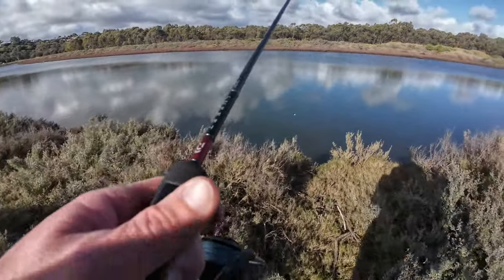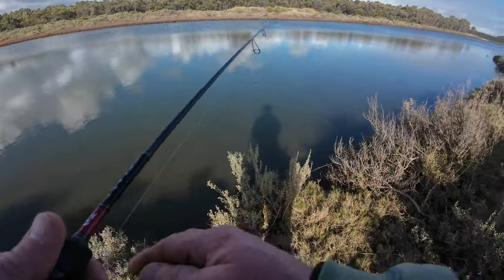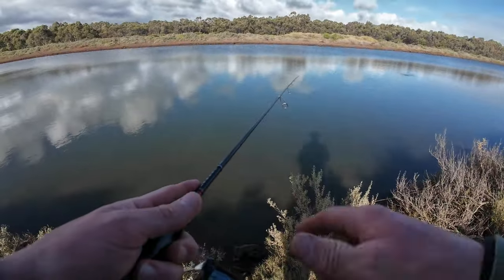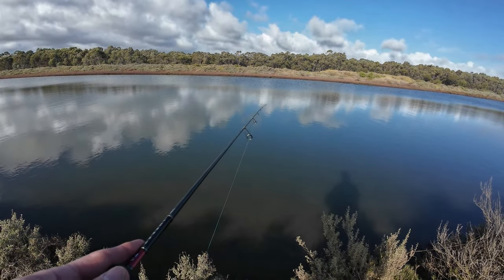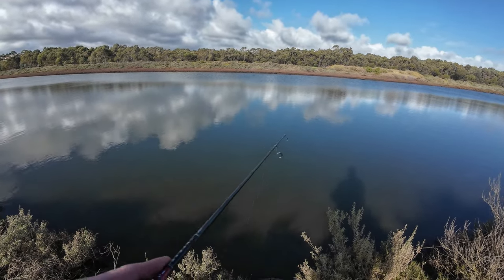I've never fished this side before — not near Perry's Bend. Might lose a lure yet; might be as snagged as all sorts over here. I've had lunch, got a container of scent. So we'll see how we go.